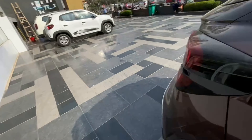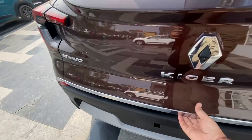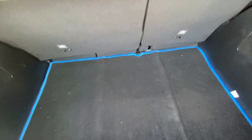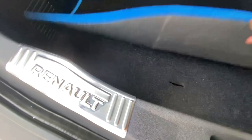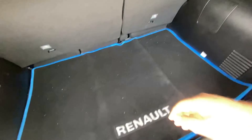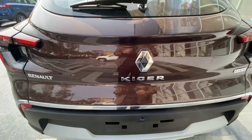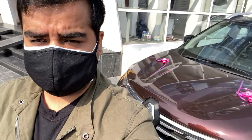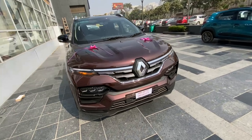Now let's look at the boot space. The boot opens to reveal 405 litres of space. You can see the spare tire and tool kit underneath. The rear seats are foldable, which can further increase the boot space when needed.